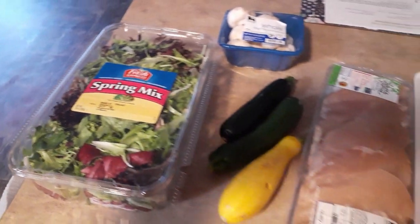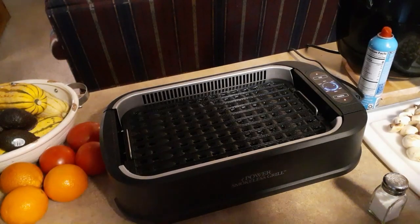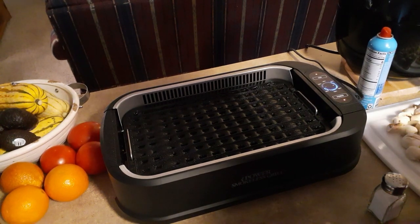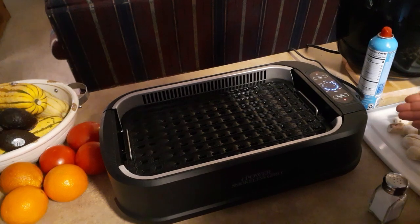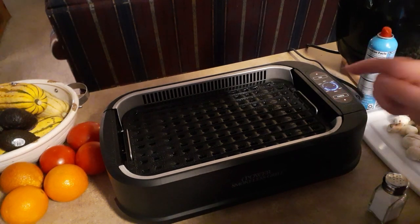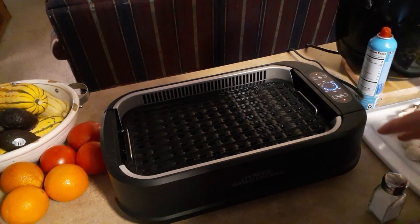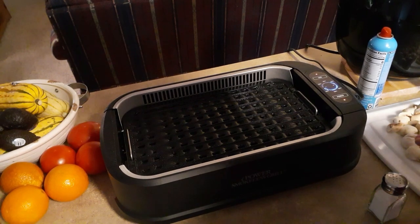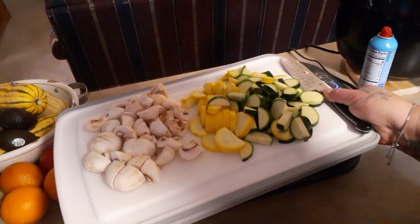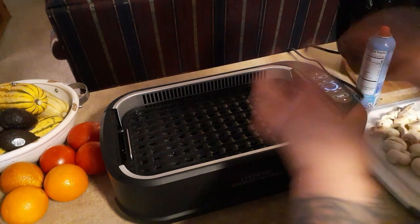I'm flying by the seat of my pants because I couldn't find what temperature to grill vegetables at. I heated it to 450 and then thought that might be too high. As I fumbled around on my phone, the fan automatically kicked in — that must be a feature when it starts getting hot, which is nice. The vegetables I showed you are way way too much for this little grill, so I'm gonna do half and half.